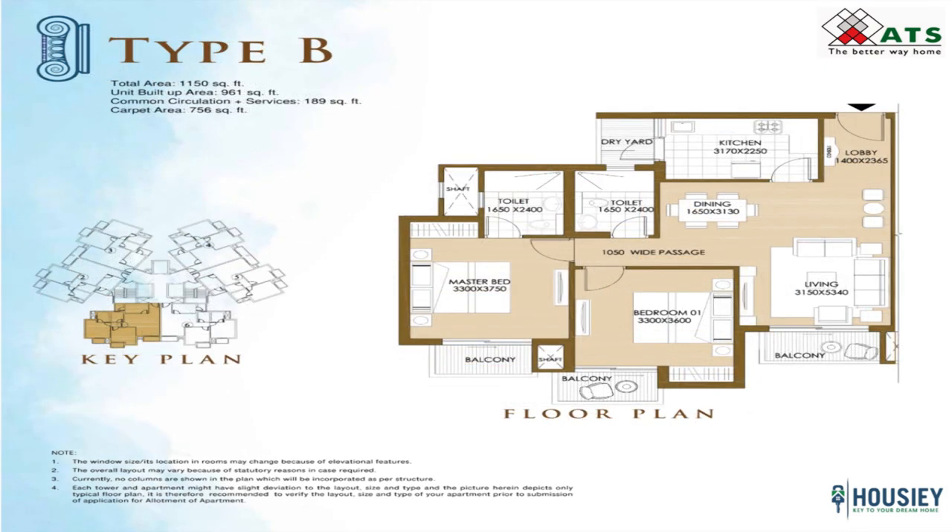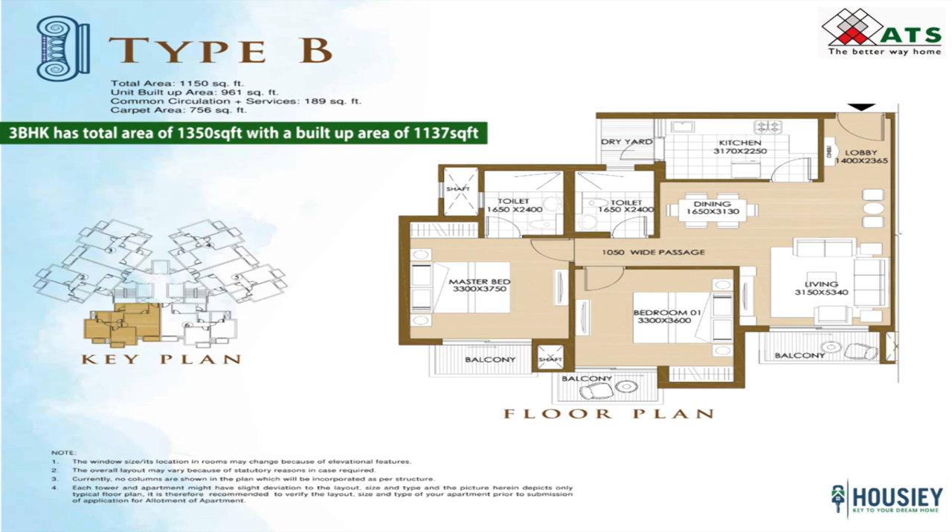Coming to the 3 BHK configuration in towers 1, 5 and 8, the 3 BHK has a total area of 1350 square feet with a built-up area of 1137 square feet. Here also, each floor has 6 flats of 3 BHKs.